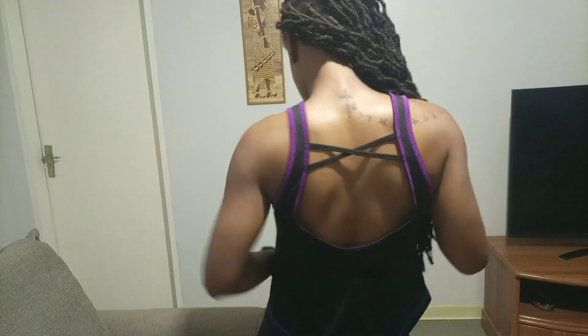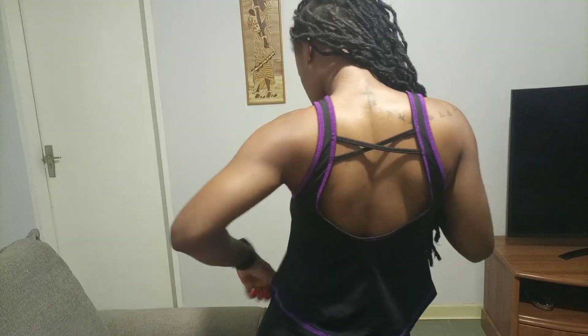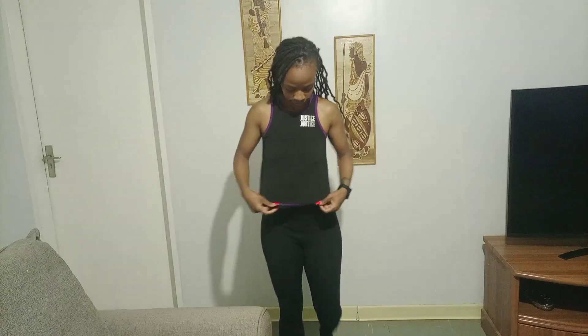Next up we have this top — I really loved it, it's sort of like a flare top. The design at the back is beautiful, love love love it.